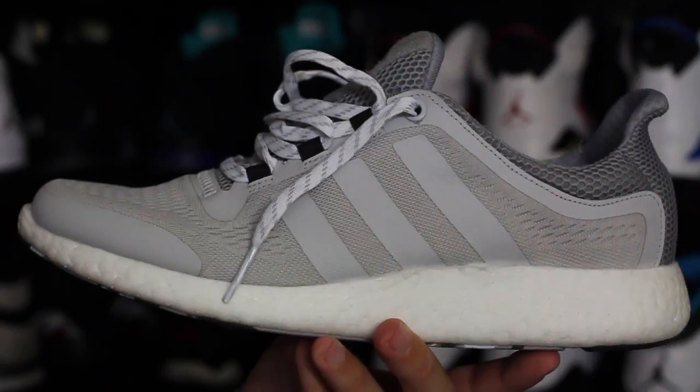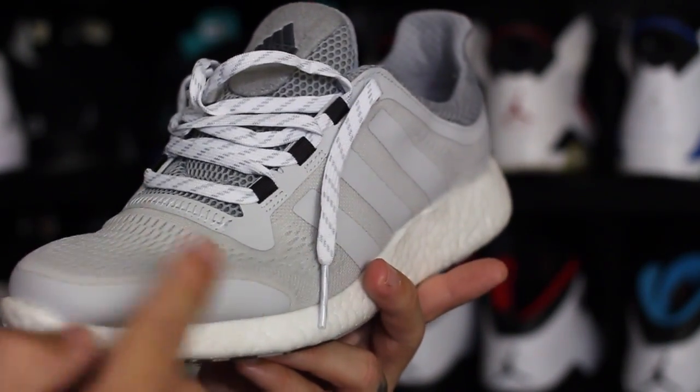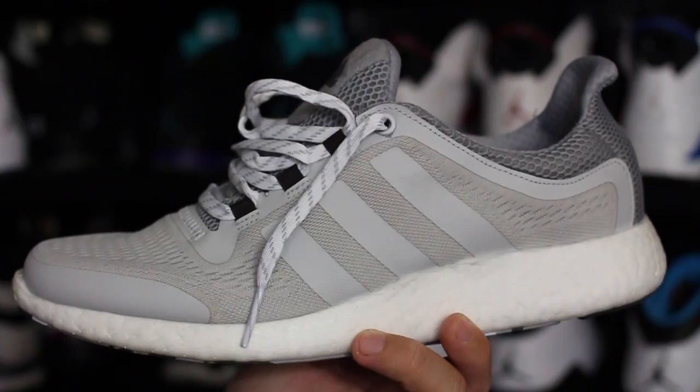That pretty much takes care of it. I think these shoes are awesome — I've said this since the beginning. Ever since I first tried Boost, if you try it on you're gonna leave with a pair because they're that awesome. Trust me, best cushion ever. Thank you guys for watching, thanks for all your support, and until next time, have a good one.